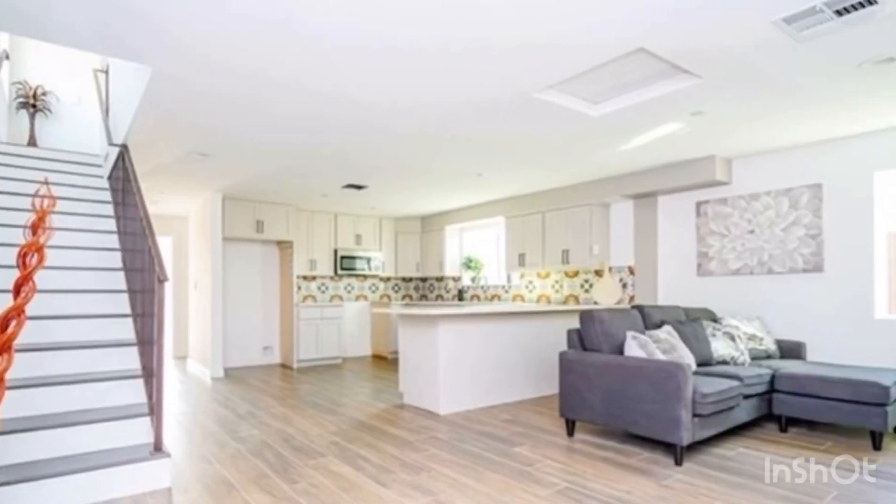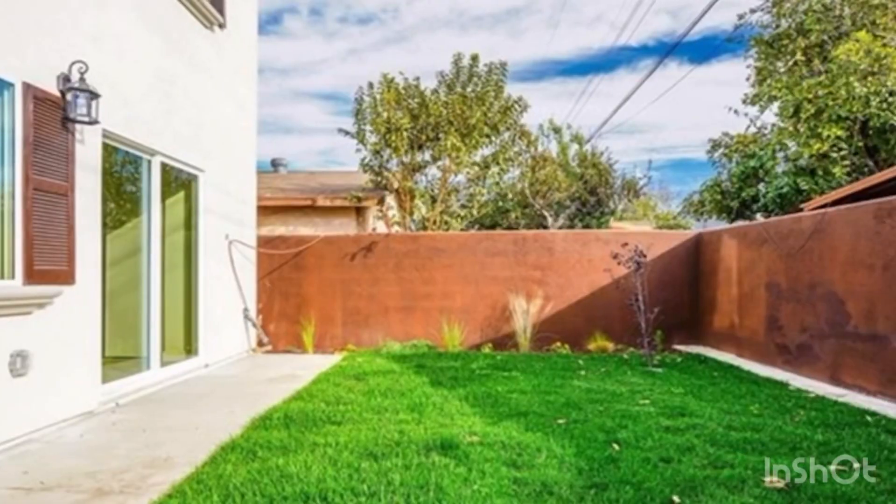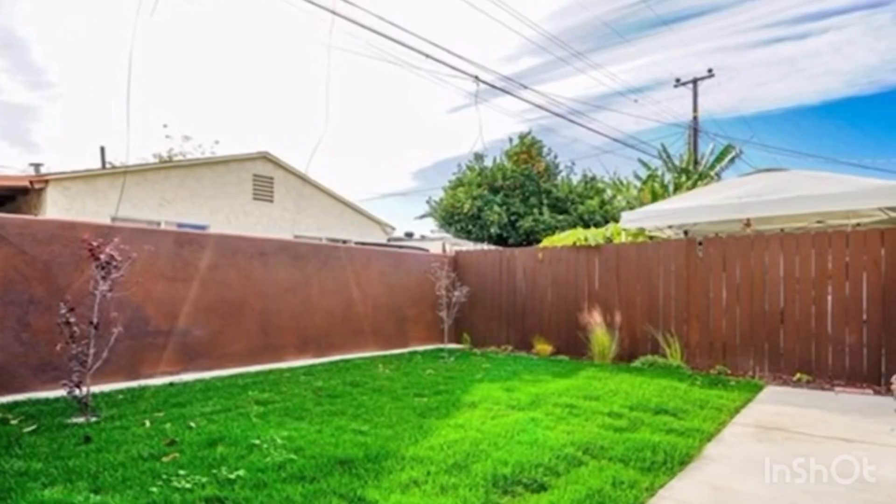The kitchen consists of white shaker cabinets with beautiful quartz countertops. A total of three bedrooms and two baths. The third bedroom has its own private master bathroom.